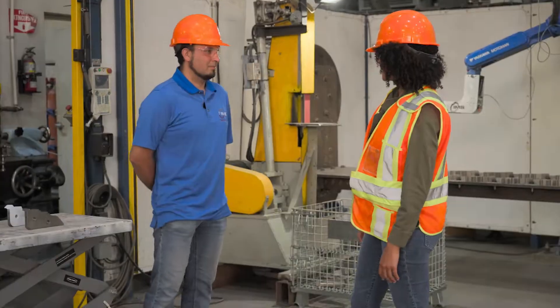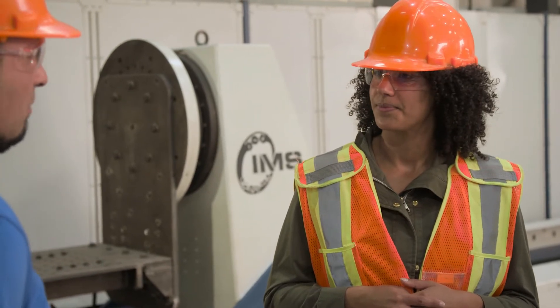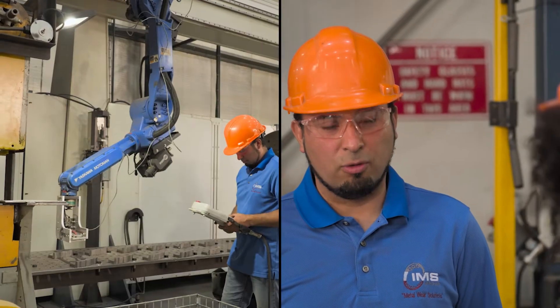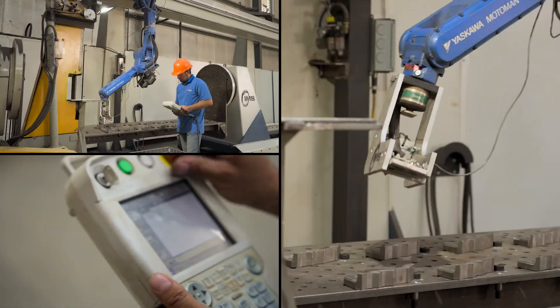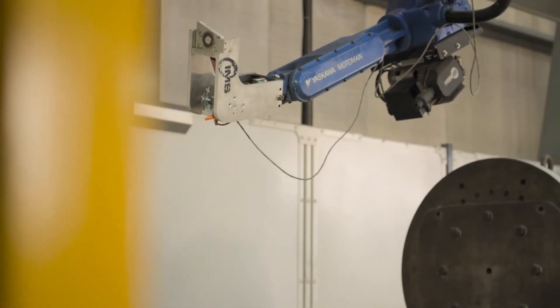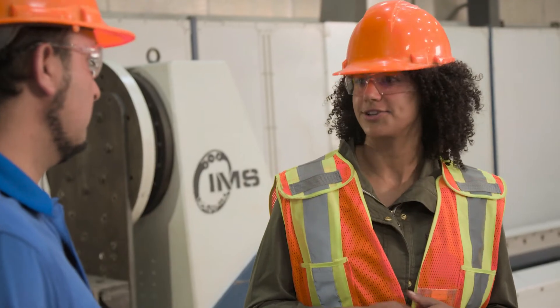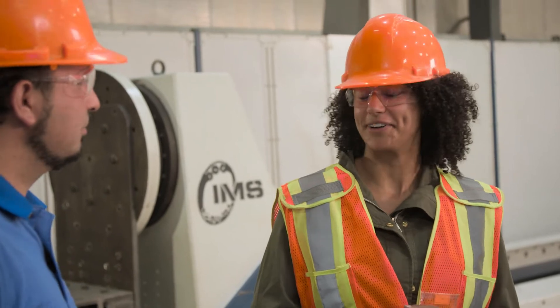Lorenzo, now this looks like a robot. Can you tell me a little bit about it? Yeah, that's my baby. Here at IMS we make a lot of customized parts and it's really difficult to use a robot or an automated system, but we also make several products where we have to produce in big quantities and it's quite tedious to do it by hand. In that case is when we use the robot for welding. Right, so you get a more consistent product. Exactly.